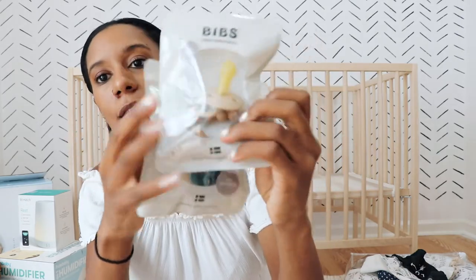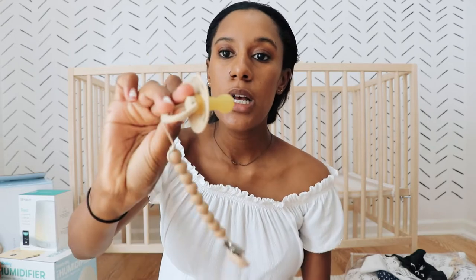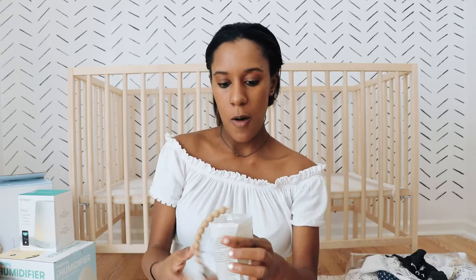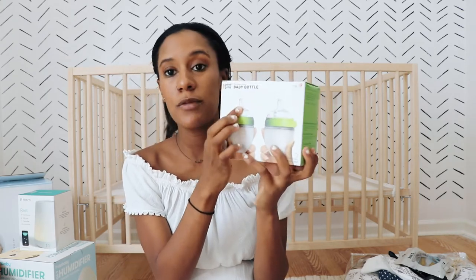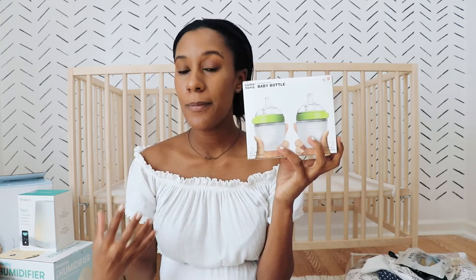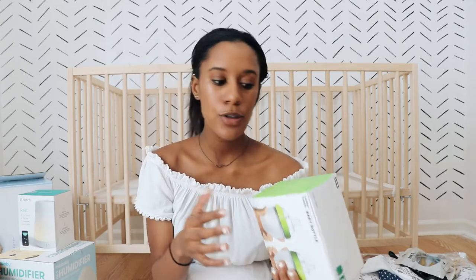I have some pacifiers — the BIBS brand — and a really cute wooden clip. I'm hoping he takes the BIBS pacifiers because I really love them. For bottles, I found some really nice ones where the nipple part is supposed to still feel like mom's breast so it won't confuse him. I'm not going to use bottles all the time, but if I pump and put it in a bottle, or if I want John to have the experience of feeding him sometimes, that's what the bottles are for.